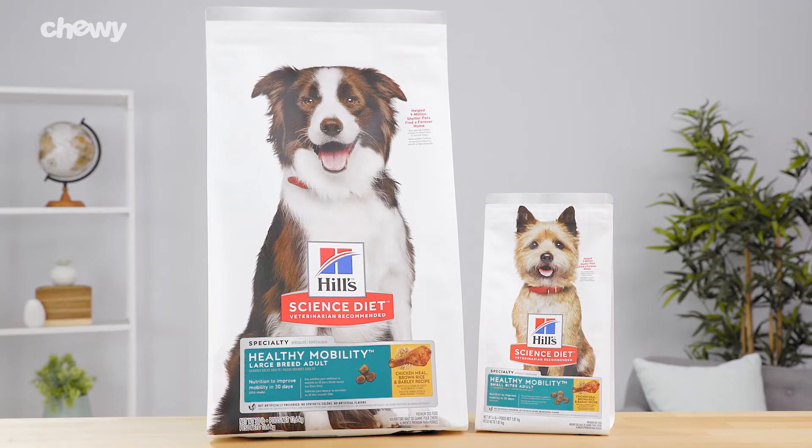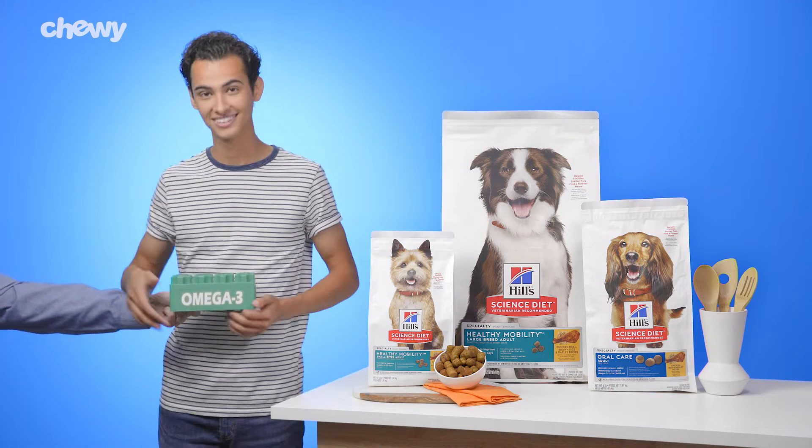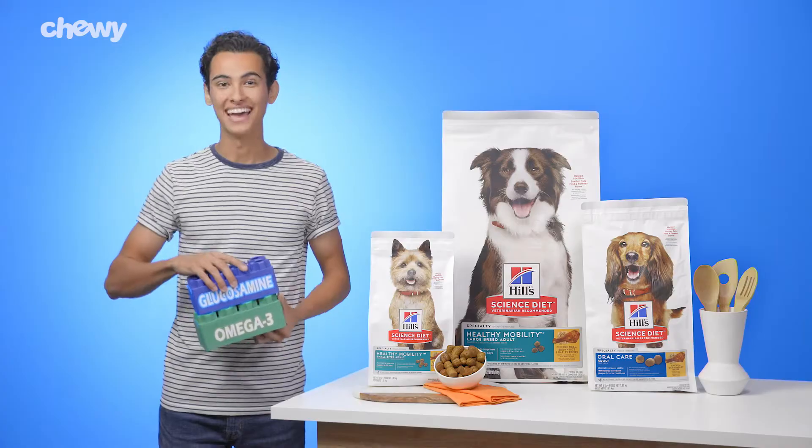Hill Science Diet Healthy Mobility Dog Food provides your dog with building blocks for healthy cartilage and joints, like omega-3 fatty acids, glucosamine, and chondroitin.